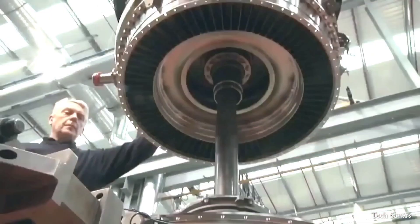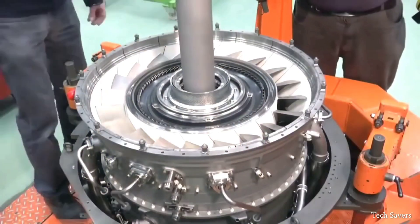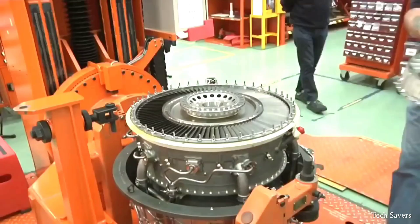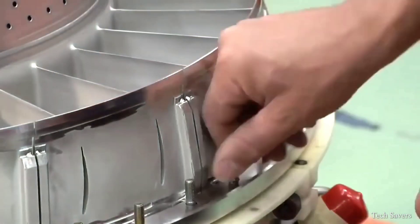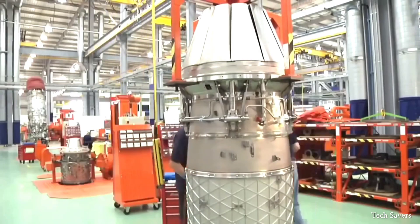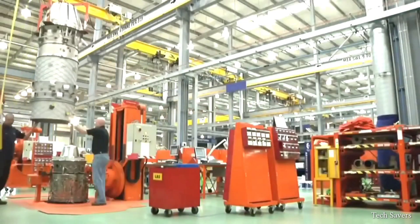After carefully lifting and maneuvering each part into position, technicians install the main drive shaft, connecting the low-pressure turbine to the low-pressure compressor and to the fan, thus completing the engine core. Afterburners are typically utilized on low-bypass turbofan engines, where there is a combination of bypass and core mixing prior to the afterburner.